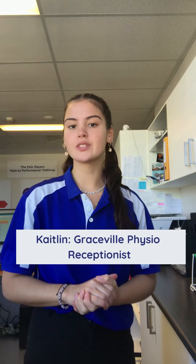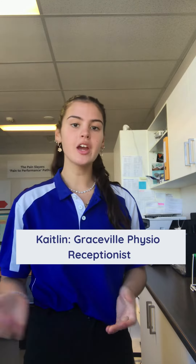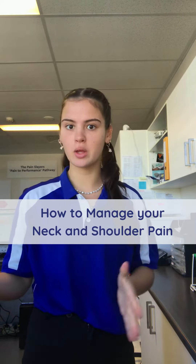Hi guys, my name is Caitlin and I'm a receptionist here at Gray School Physio. I just want to talk about neck and shoulder pain and how that can be exacerbated with stress.